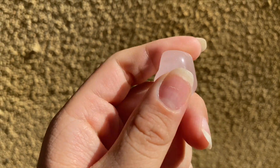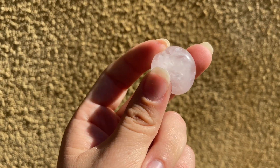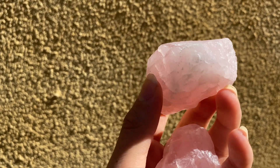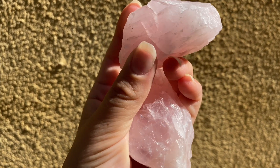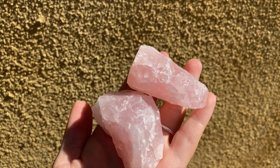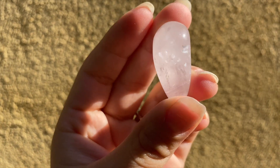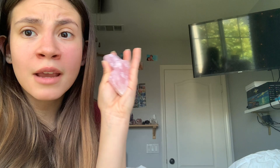Next we have rose quartz. I got a bunch of pieces — the tumbles are going to be made into necklaces or a bracelet. Then we have two pieces of raw rose quartz; I love raw rose quartz, it's probably my favorite type. Look at the beautiful pink color, and it kind of has a rainbow all the way inside. We also have one more little tumble going in a kit.